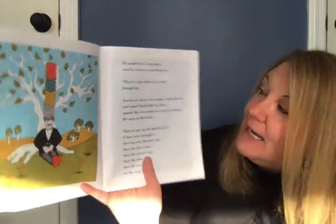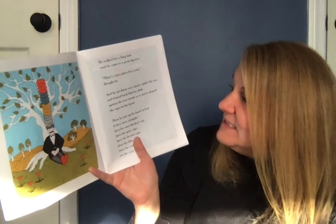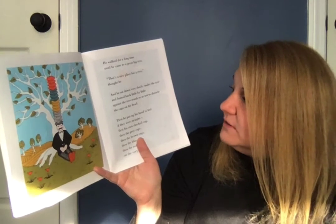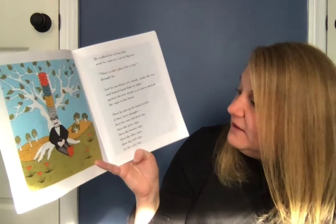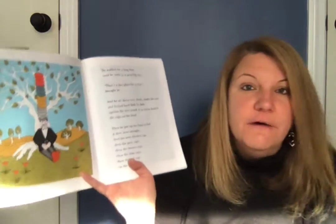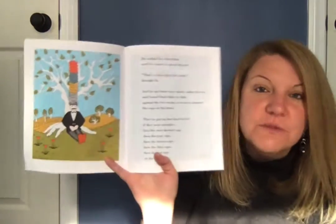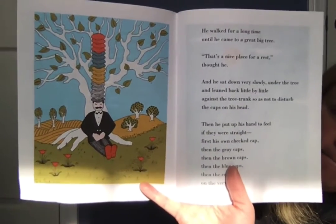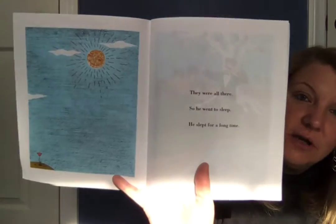He walked for a long time until he came to a great big tree. 'That's a nice place for a rest,' thought he, and he sat down very slowly under the tree and leaned back little by little against the trunk so as not to disturb the caps on his head. Then he put up his hand to feel if they were straight — first his own checked cap, then a bunch of gray caps, then a bunch of brown caps, then a bunch of blue caps, and on the very top a bunch of red caps. They were all there, so he went to sleep and he slept for a long time.